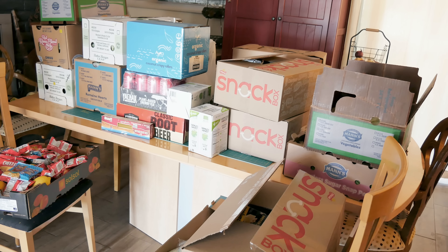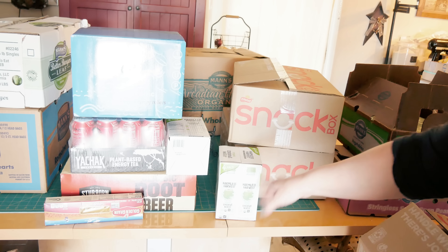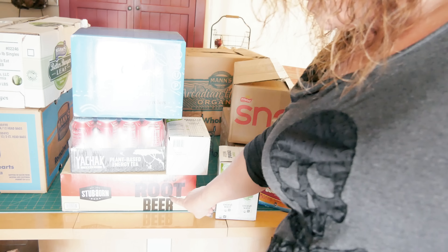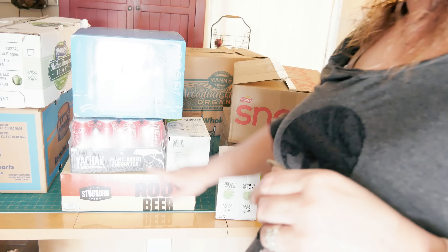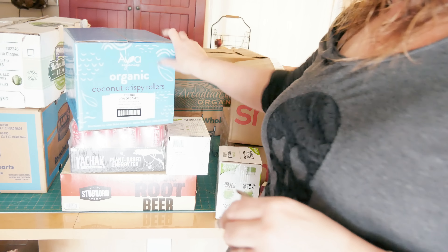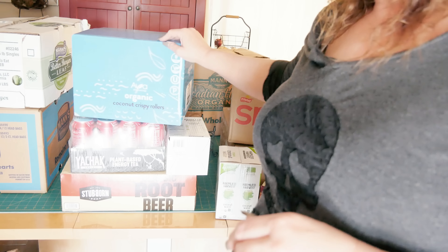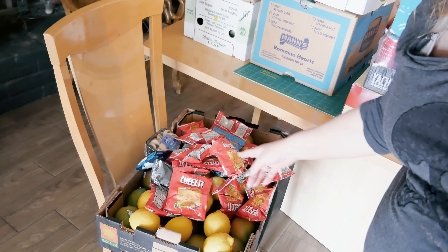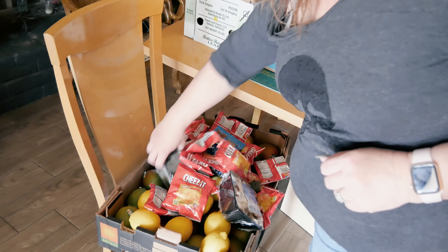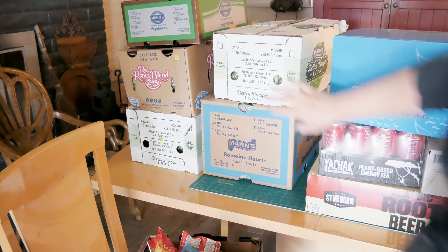Those snap peas are going to get frozen. I have two little cases of coconut water — I'm excited about those, that's something I buy. One box of pasta here. A case of root beer — I'll just stick that in storage. And then this is a plant-based energy tea that is going to the kids; I would never drink an energy drink. Organic coconut crispy rollers — these are something I actually do buy, so I was excited to get those. Here is a box of mangoes and lemons, and a couple of mushrooms that are already sliced — I'm going to put those in the food dehydrator.